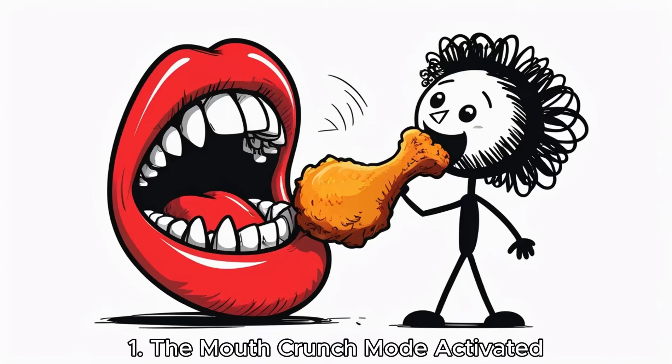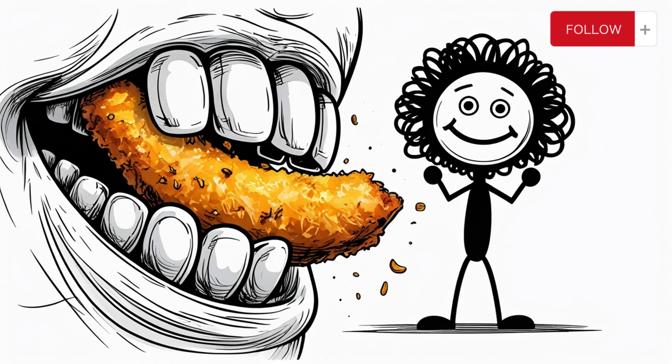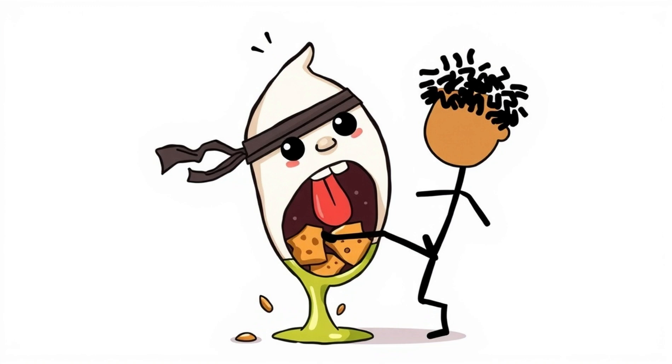The mouth — crunch mode activated. It all starts with your teeth. Those molars aren't just chomping for fun. They're shredding that crispy skin and juicy meat into smaller pieces. The more surface area your teeth create, the easier the next steps will be. But it's not just mechanical — your saliva jumps in like a flavor-savvy ninja.